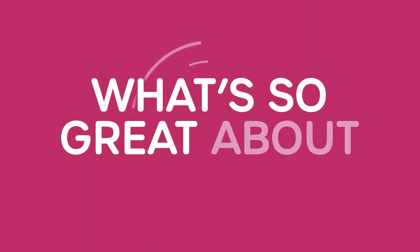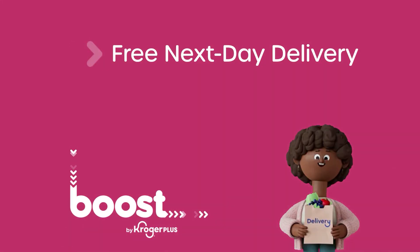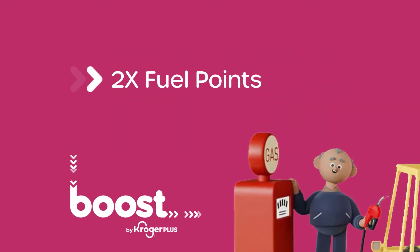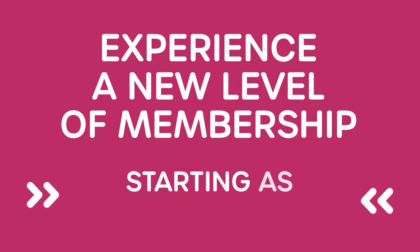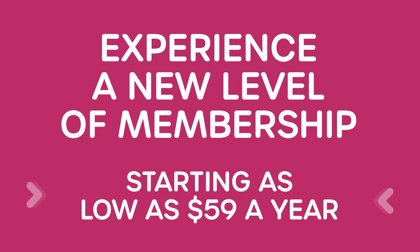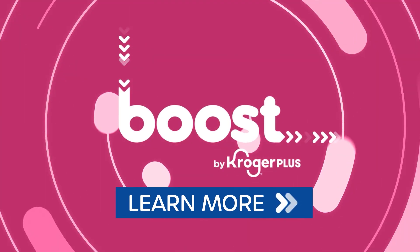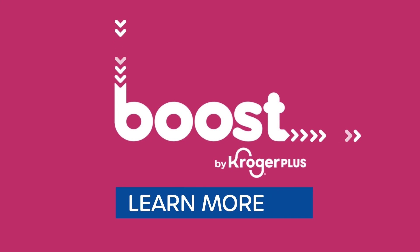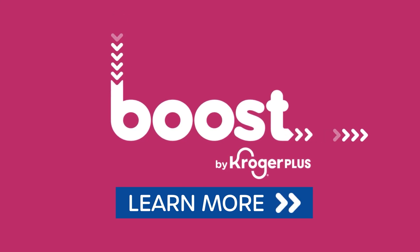What's so great about being a Kroger Boost member? Free delivery on the Kroger products you love, and more rewards too, like double fuel points on everything you buy. Experience a new level of membership starting as low as $59 a year with Boost by Kroger Plus. Learn more at Kroger.com today. We'll see you next time.